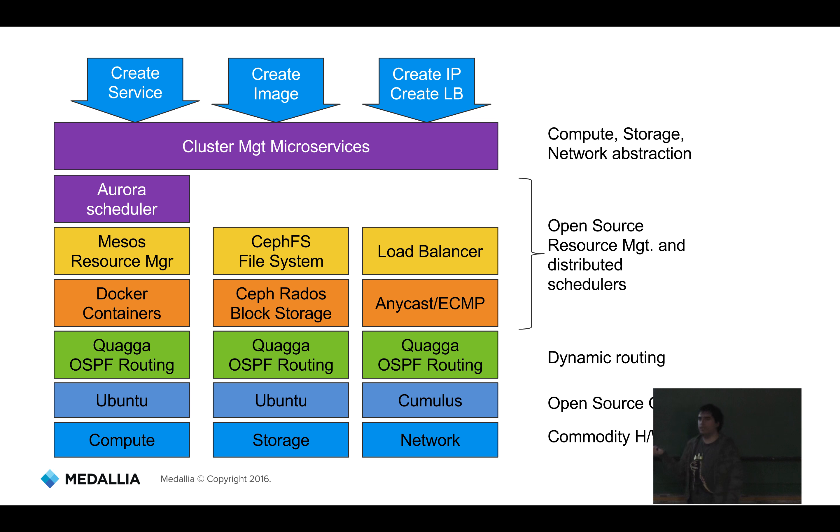On the compute pillar we have three important components: Docker, Mesos, and Aurora. We use Docker extensively to containerize different services and provide a machine-agnostic interface to deploy them. Those services are managed in a resource cluster — Mesos — which governs all resources available in your data center. Aurora is responsible for scheduling the services we run. For storage, we use CEPH, an open source project used to manage storage clusters — basically you have a bunch of disks and CEPH takes care of how you use them.